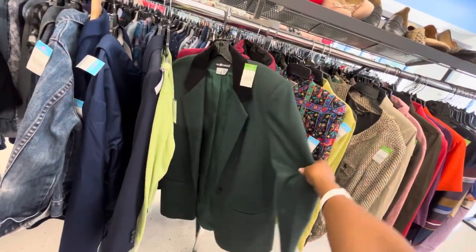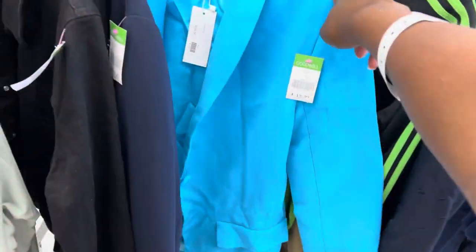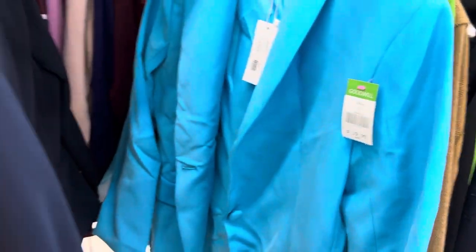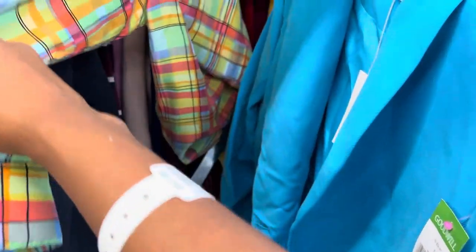Then I went over to the women's jacket area and I found this beautiful green blazer with black detailing — she was cute. As well as this beautiful blue blazer; she is perfect to add the right amount of pop of color, but she was $20. Then I saw this little pattern that caught my eye and I was like ooh, she compliments this blazer so well.